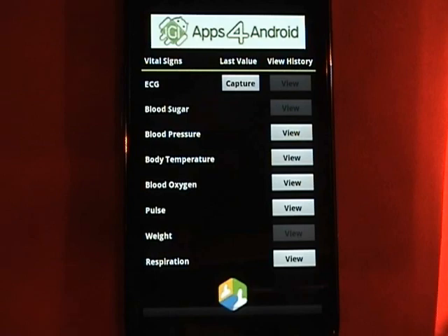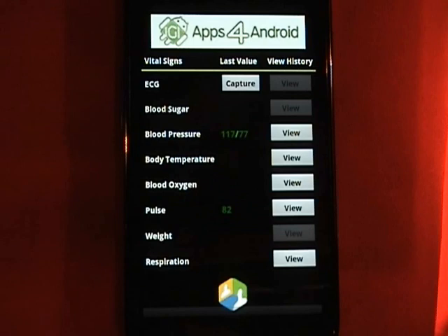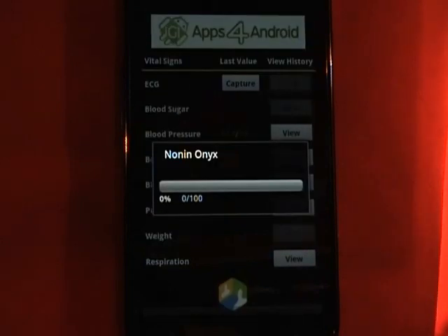It feels good when that cuff loosens on your arm. And now it's transmitting the data to Teledroid. Now let's do my blood oxygen — I'm putting my finger in a little device and it is taking my blood oxygen. That data, too, will be Bluetoothed to, in this case, my Nexus S.